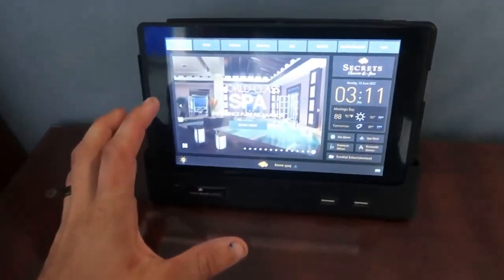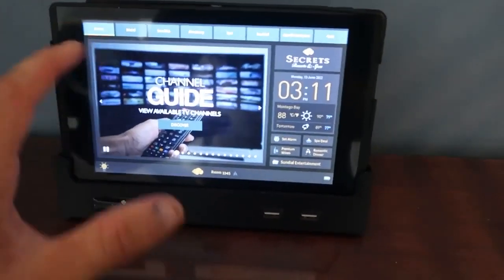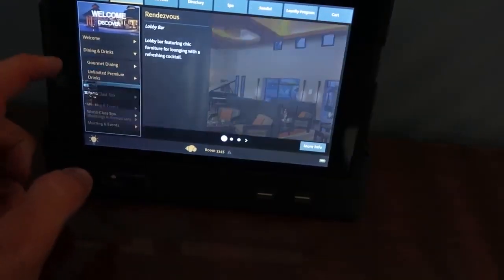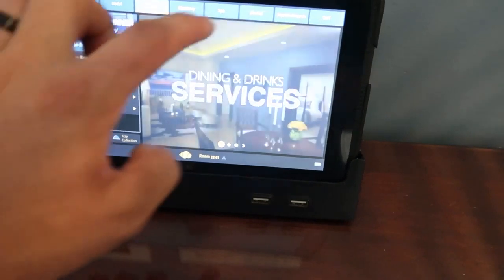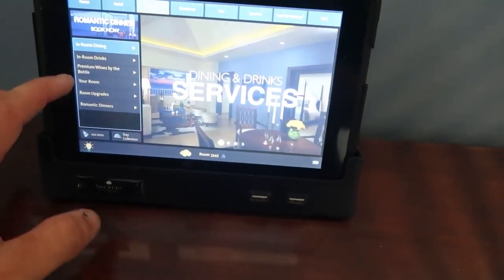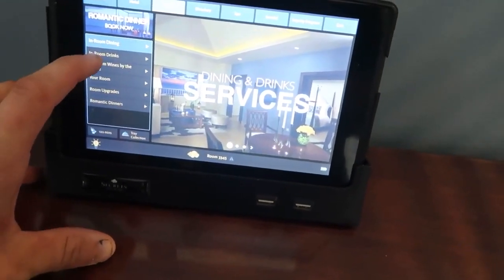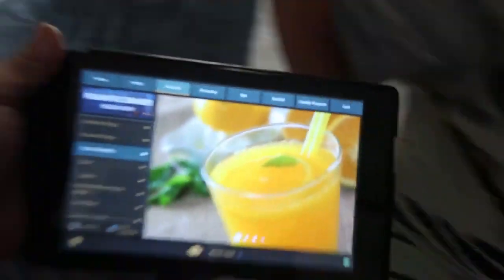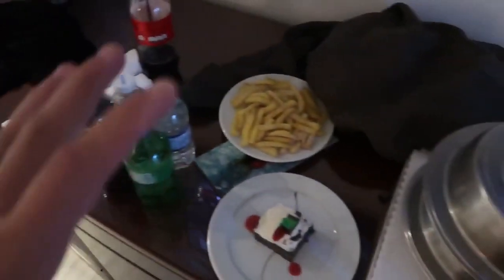I had to get a new GoPro because I lost my other one. Upon further inspection, we noticed this iPad in the room — it has stuff for hotel dining, drinks, scheduling spa visits, in-room drink cart, and a whole bunch of services. The coolest thing is you can take it anywhere.